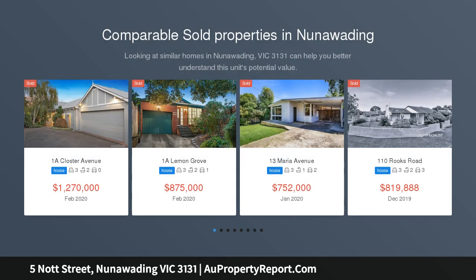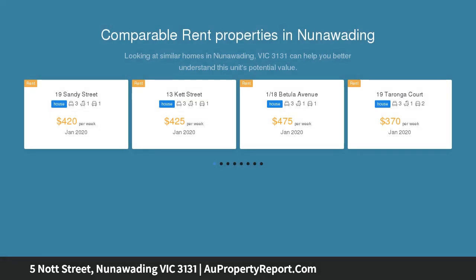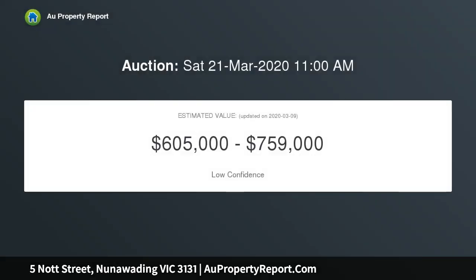Positioned in one of Nunawading's most desirable pockets, this splendid prospect is on offer for investors, developers and families to acquire this family home — perfect to renovate as you please, or choose to invest in redevelopment.